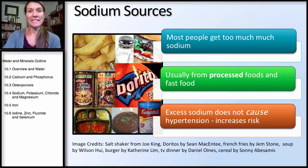Going back to sodium, looking at some of the sources, we think about processed foods. Although a lot of people will add salt to their food with a salt shaker, most people get most of their excess sodium from processed foods — fast foods, packaged foods, sauces, soups. Excess sodium is associated with hypertension, which we'll discuss later, but does not cause hypertension — it just increases the risk.